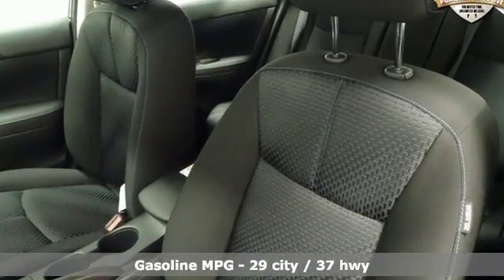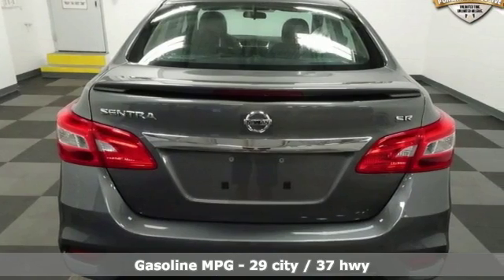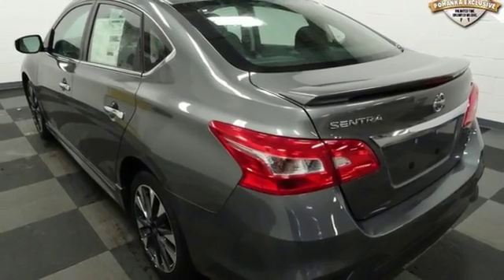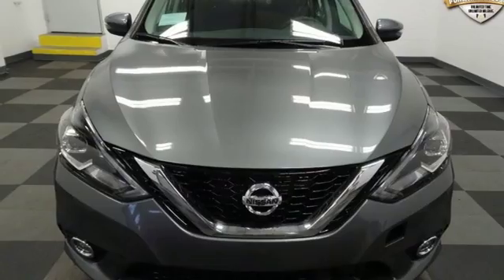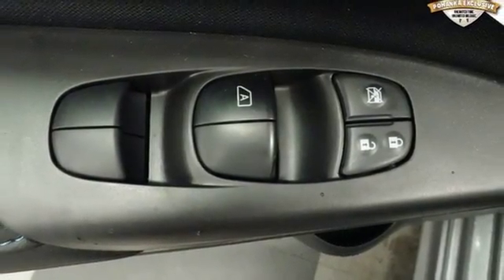Streaming audio, doors and push-button start proximity key, dual zone climate control, wireless phone connectivity, front heated bucket seats, inline four-cylinder engine, aluminum wheels, gas pressurized shocks, and power heated mirrors. Nissan, built for the human race.